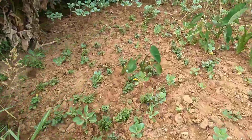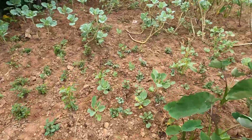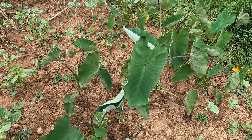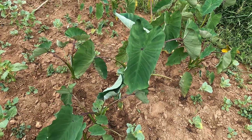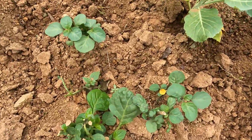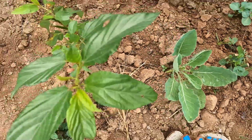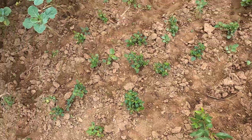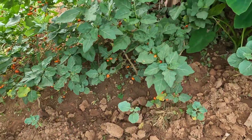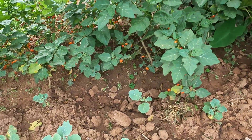Let me get inside and show you. You see the yams here — not arrow roots, yams. Then you have the black nightshade here — these are vegetables. This is sukumawiki. A lot of vegetables. Have a look at these black nightshades.